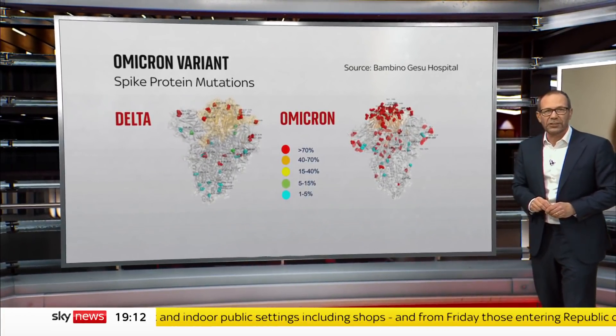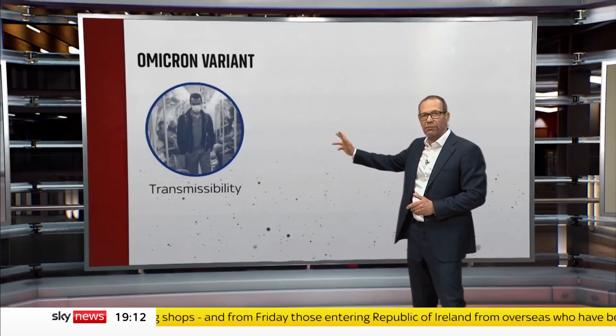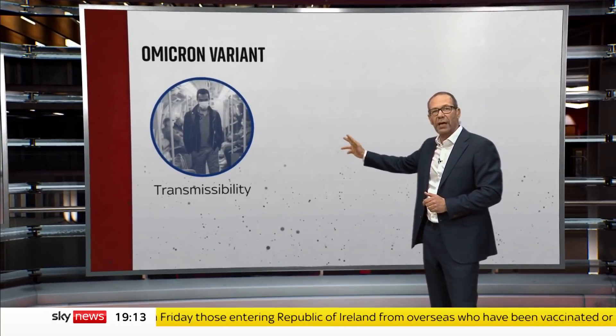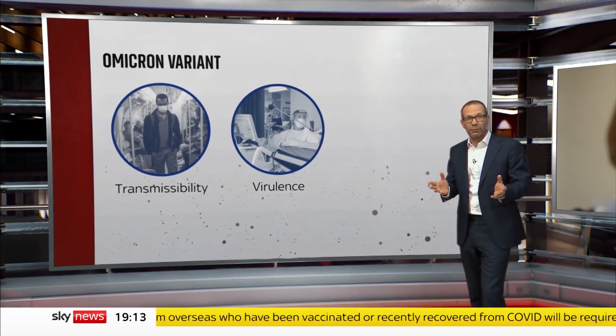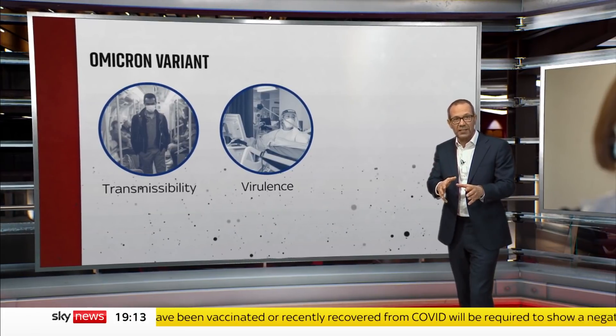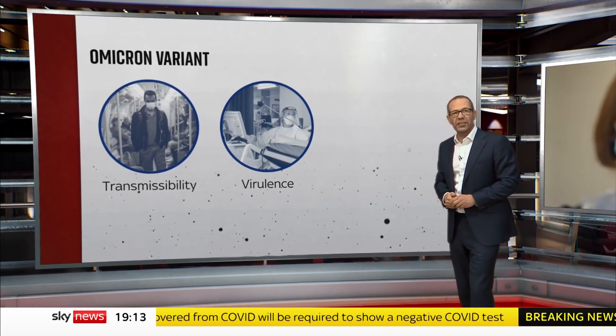There are three key questions that need rapid answers. How transmissible is it? To take over from Delta as a dominant strain, it will have to spread more quickly. Is it more virulent? If it causes more severe disease, it would increase hospitalisations and deaths. But there are other variants that cause milder symptoms — so which is it?